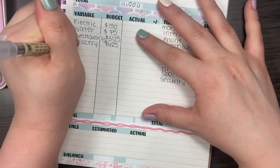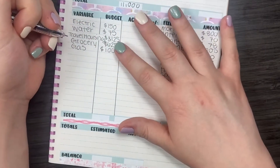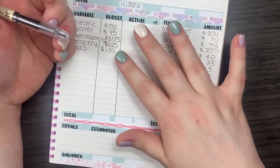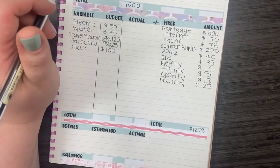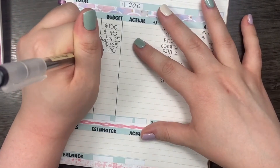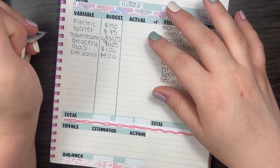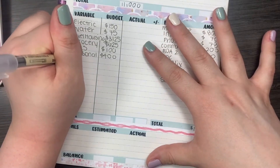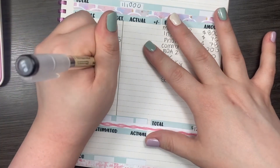For gas, I am budgeting $100. I don't know that I'll even use this much because I have a very short work commute, so I'm not really driving a whole lot. For personal, I'm budgeting $400. For sinking funds, I'm budgeting $700.